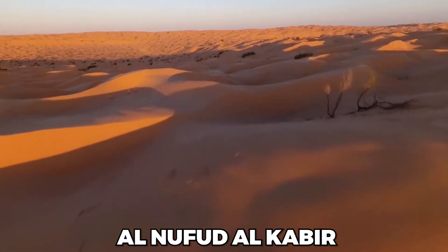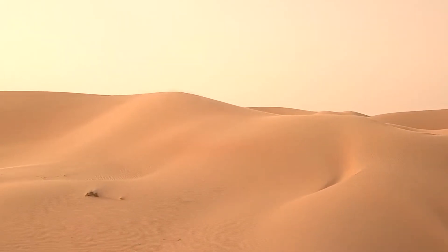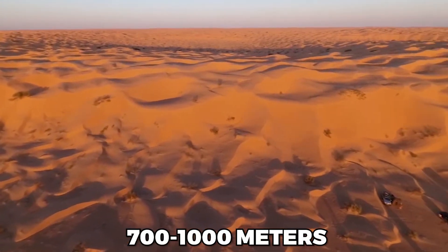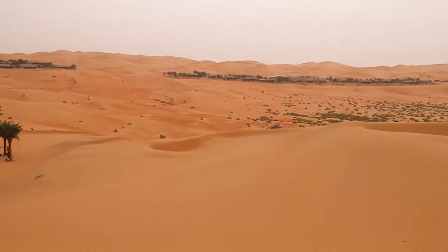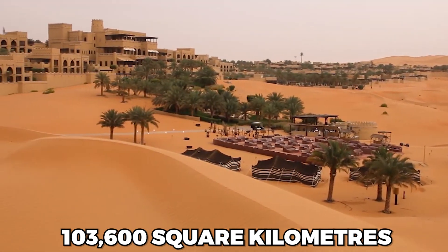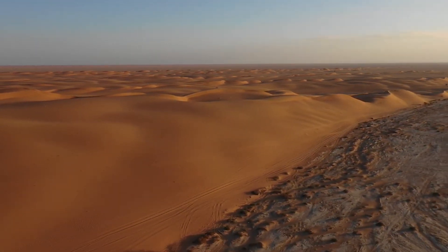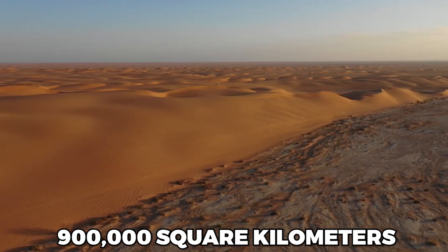Al-Nufud al-Kabir, as the name suggests, is Saudi Arabia's biggest and most well-known dune field, standing over 700 to 1,000 meters. It also has a surface area of 103,600 square kilometers. Together with some other regions, that's a total desert area of roughly 900,000 square kilometers.